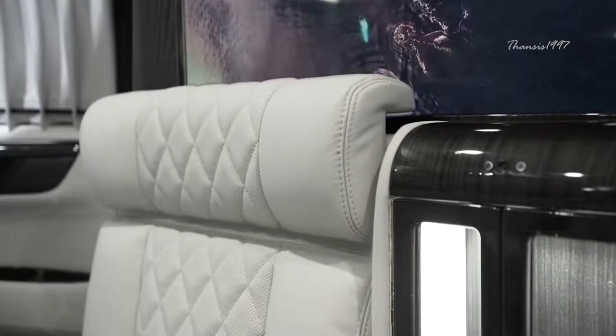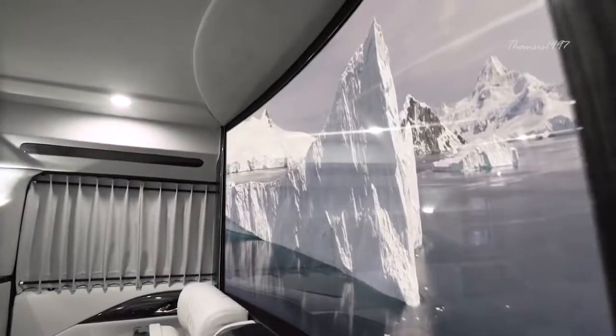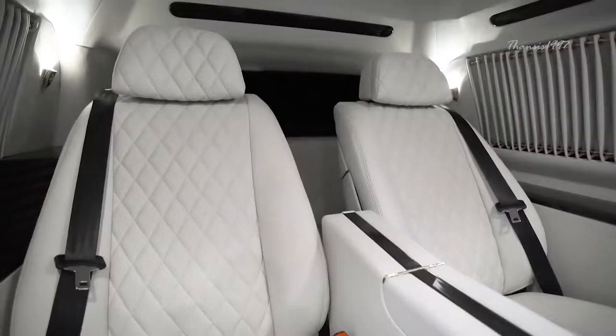Other features specially included for user convenience include an atmospheric sky captain interior, a 48-inch Samsung curved TV, as well as a fax machine in a delightful mix of business and pleasure.